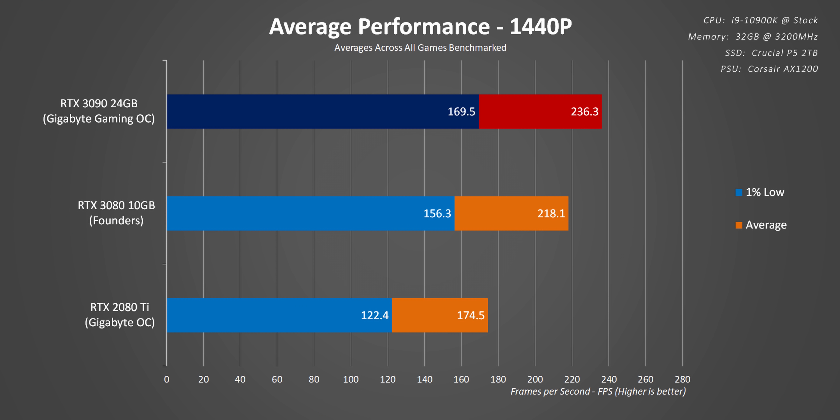This Gigabyte RTX 3090 is slightly overclocked whereas the 3080 Founders Edition isn't, so comparing stock configurations would show even less separation. Across all games at 1440p, we saw only about an 8% overall increase in average frame rates, and even less than that with 1% lows. One thing to note: Jedi Fallen Order and Overwatch have built-in frame rate limiters that can't be overridden, and it looks like the RTX 3090 hit those a few times, so its performance was capped a bit.